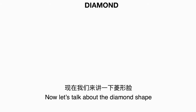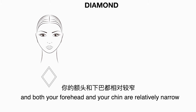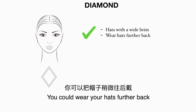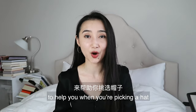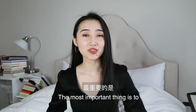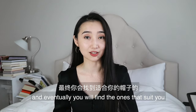Now let's talk about the diamond shape. This is when the cheekbones are the widest feature on your face and both your forehead and chin are relatively narrow. For the diamond shape you would look good in hats with a wide brim because they balance out your narrow forehead. You could wear your hats further back, and avoid hats that cut across your forehead. At the end of the day, these are just guidelines — there are always exceptions, so you shouldn't follow this to a T. The most important thing is to try on different hats yourself and eventually find the ones that suit you.